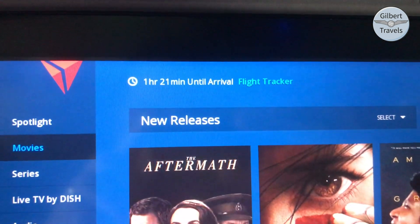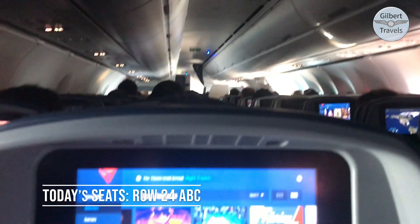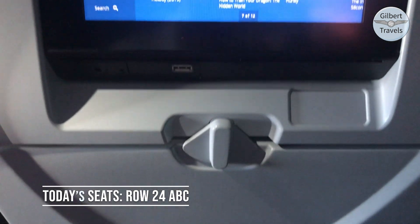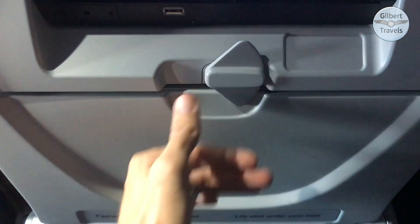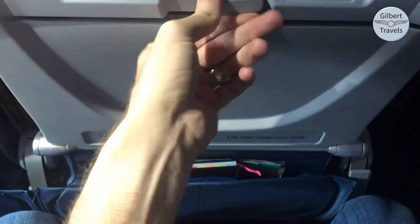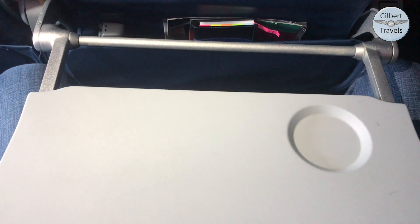Now that we're in the air, let's take a closer look at today's seat. The bright, modern entertainment screen is immediately apparent, and we'll look at it in depth shortly. Below that you'll find a one-piece tray table, which for some reason has this extra-wide retention tab. Once deployed, you'll find a common spacious design with a sliding adjustment and cup indentation.